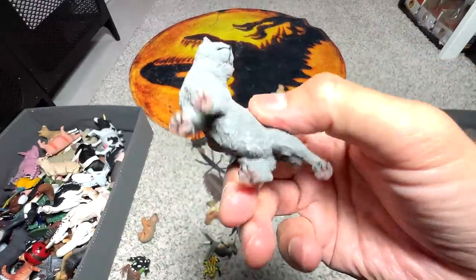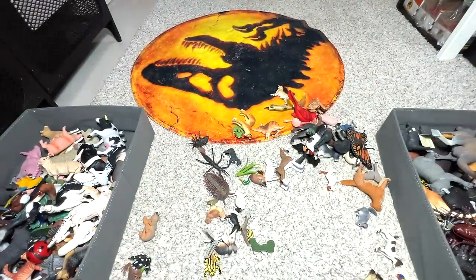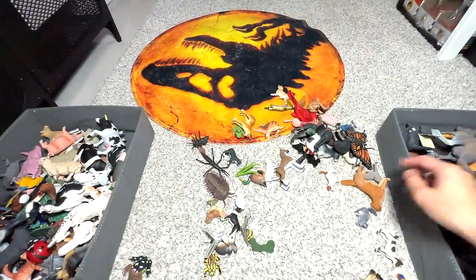What cat is this? Probably a gray tabby cat. This is a wombat — extremely adorable, this figure is extremely adorable.